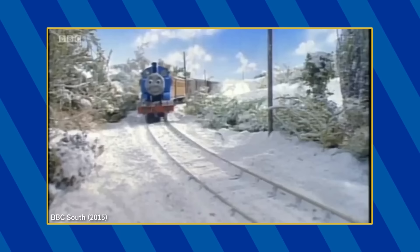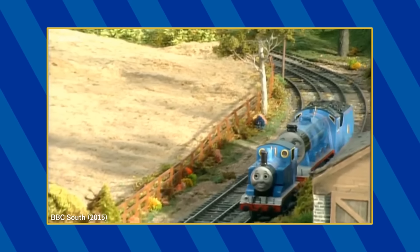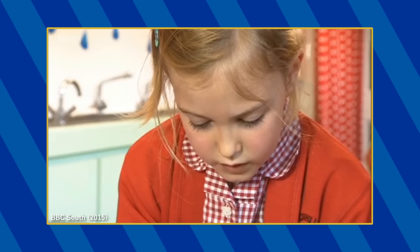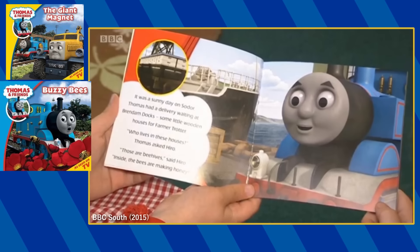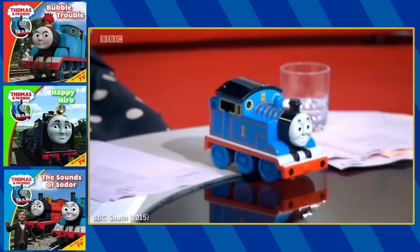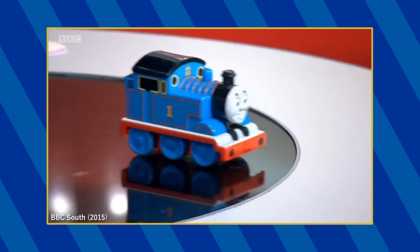To celebrate the series' 70th anniversary, BBC South aired a report discussing the impact of Thomas and Friends. This report features a variety of footage from the episodes Thomas' Train and Thomas' Christmas Party, and even some at-the-time never-before-seen behind-the-scenes footage from Paint Pots in Queens. In the classroom, the children can be seen reading a variety of Thomas' storytime books, including The Giant Magnet, Buzzy Bees, The Sounds of Sodor, Bubble Trouble, and Happy Hero. Lastly, the host can be seen playing with the Fisher-Price easy-go R.C. Thomas on the couch.